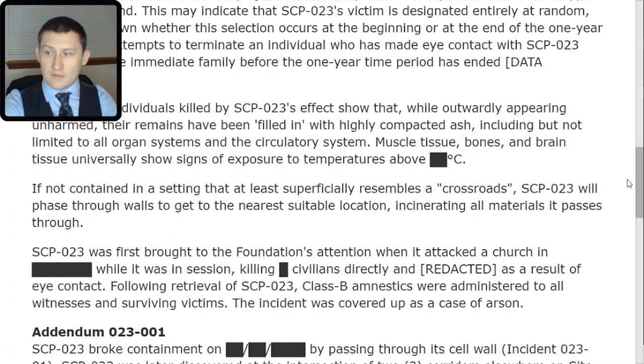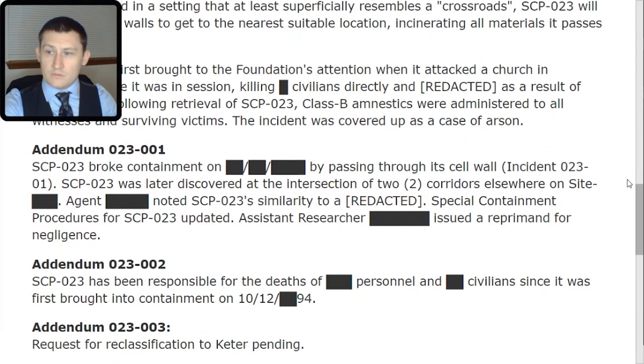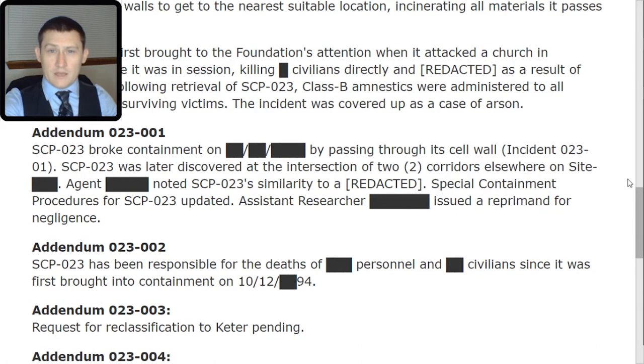The incident was covered up as a case of arson. Addendum 023-001: SCP-023 broke containment on [REDACTED] by passing through its cell wall — Incident 023-1. SCP-023 was later discovered at the intersection of two corridors elsewhere on Site [REDACTED]. Agent [REDACTED] noticed SCP-023's similarity to a [REDACTED]. Special containment procedures for SCP-023 were updated. Assistant Researcher [REDACTED] was issued a reprimand for negligence.